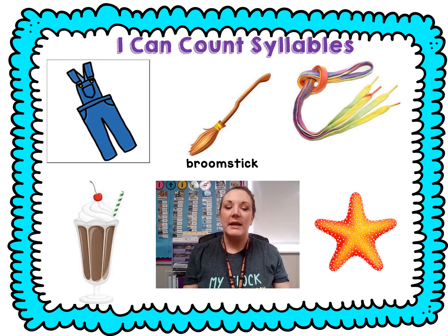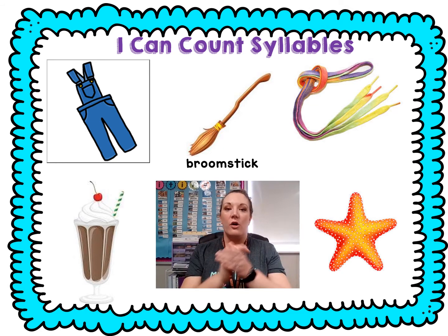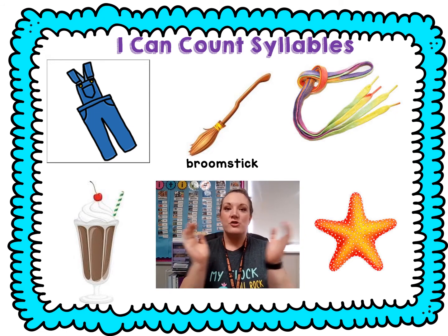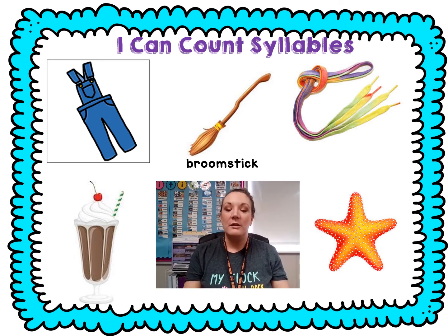Let's practice clapping and counting our syllables. Ready? Overalls. Overalls — three. We did three claps. Broomstick. Ready? Broomstick — two. Shoelaces. Ready? Shoelaces — three claps. Milkshake. Ready? Milkshake — two. Starfish. Starfish — two. Great job.